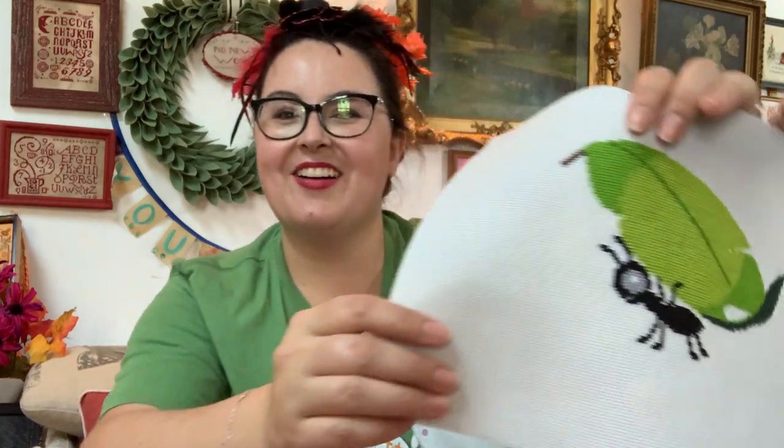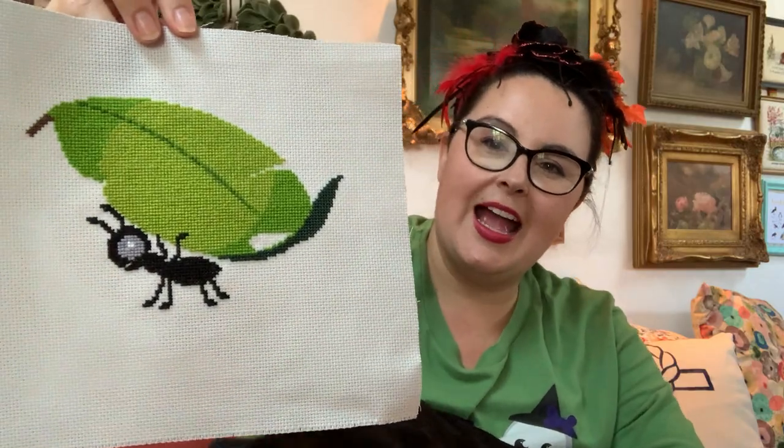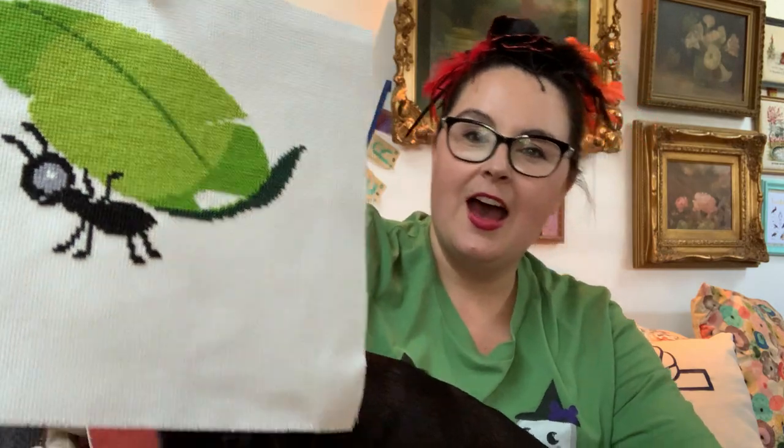I want to start with a correction. Last week I showed a really fun cross-stitch that Karen made and sent to me, and I accidentally showed it upside down — please excuse me for that. So here we go — this is the correct placement. It's a little ant carrying a leaf, and I feel like that's kind of indicative of a lot of us carrying a large load. It's so precious. She stitched it on a 14-count Aida with two strands of floss and it's really pretty.